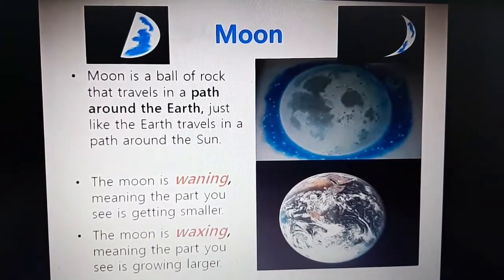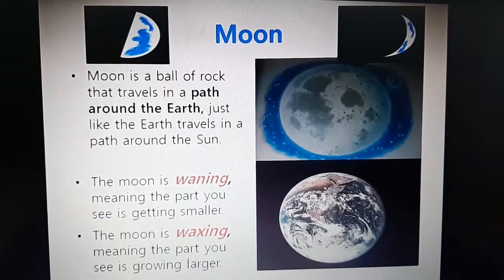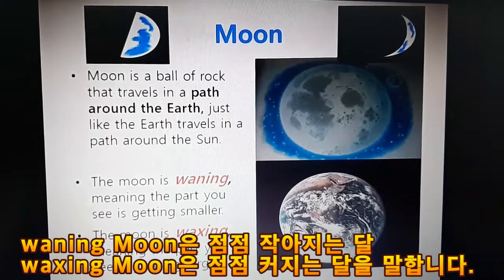Moon. The moon is a ball of rock that travels in a path around the Earth, just like the Earth travels in a path around the sun. The moon is waning, meaning the part you see is getting smaller. The moon is waxing, meaning the part you see is growing larger.